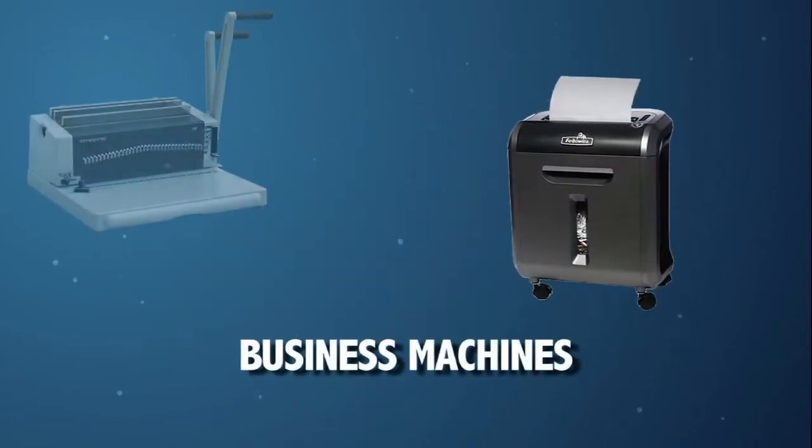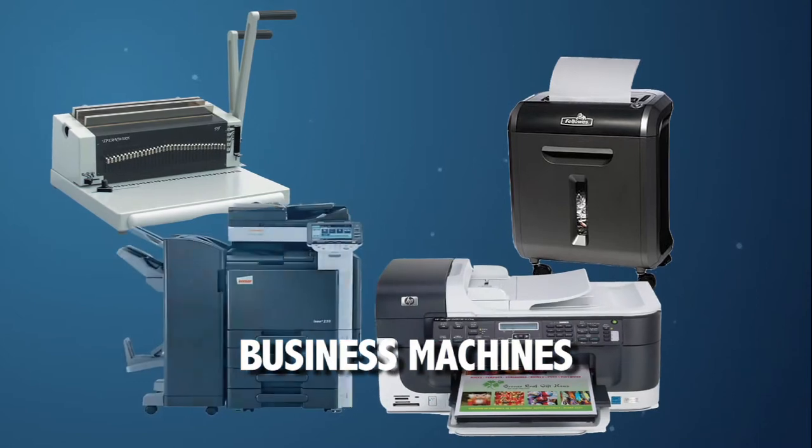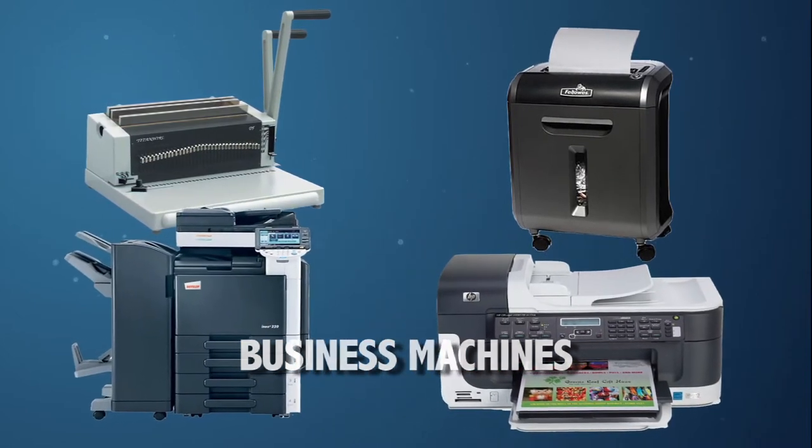We also carry shredders, binding machines, printers, and multifunction copiers, and all the associated accessory items.